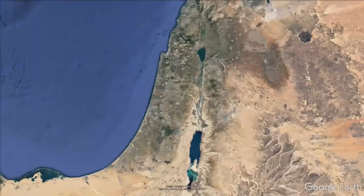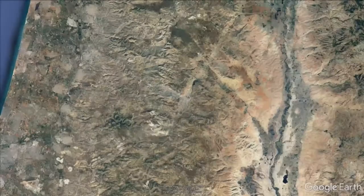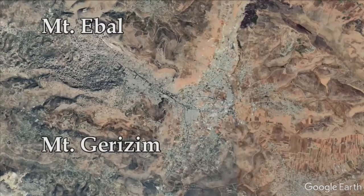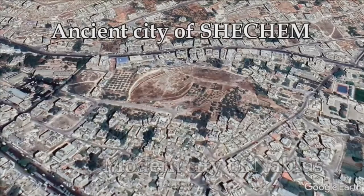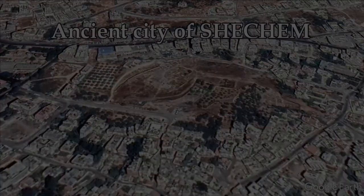Now let's take a look at another location in geography. I'm going to take you to a location in central Israel. In just a few seconds you're going to see a brown patch on the top and a brown patch on the bottom — that's actually Mount Ebal and Mount Gerizim. Right in between those two mountains and the valley is the modern Palestinian city of Nablus, and right in the center of the city is the archaeological park for the ancient city of Shechem.